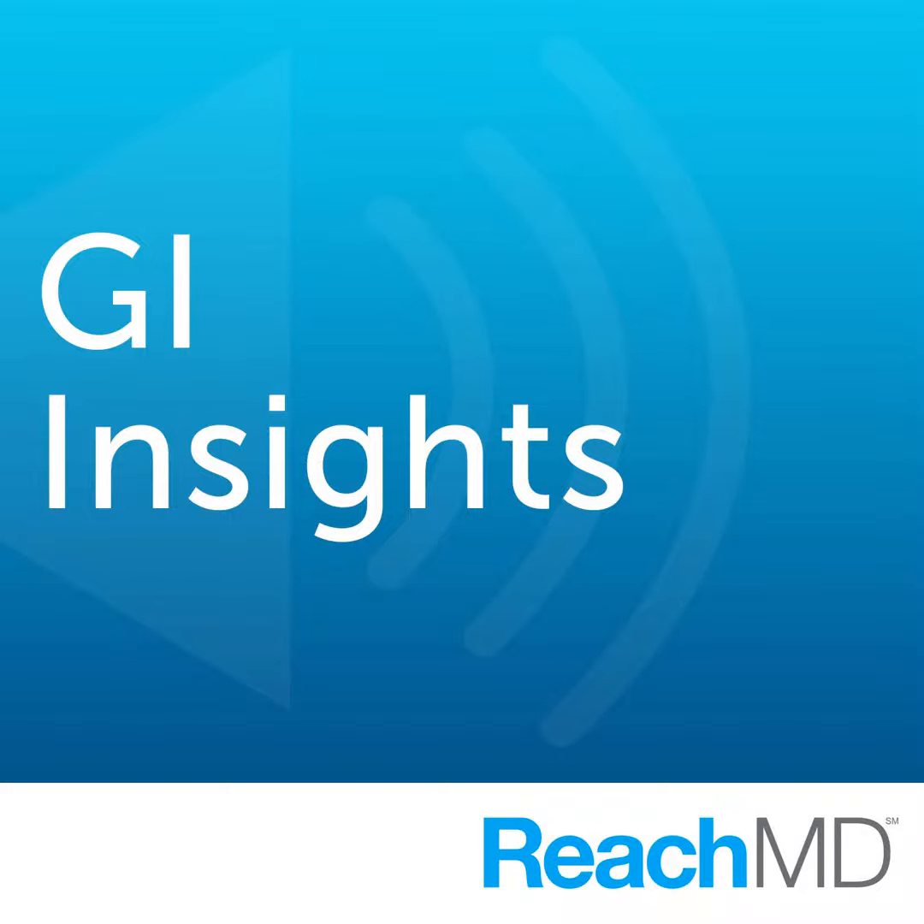You're listening to GI Insights on ReachMD, and this episode is an educational grant provided by Fresenius Kabi. Here's your host, Dr. Charles Turk.